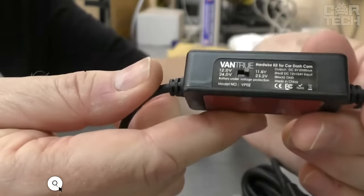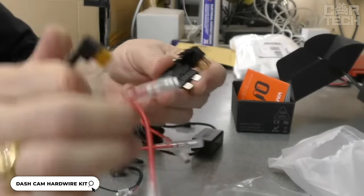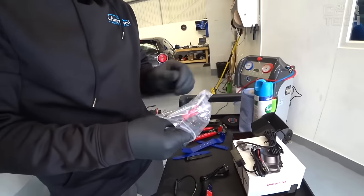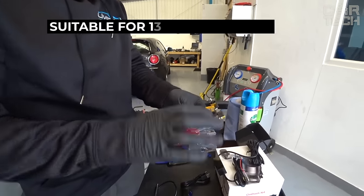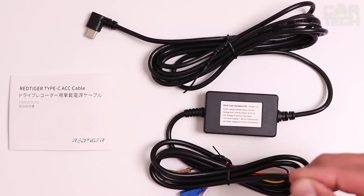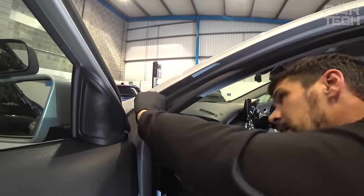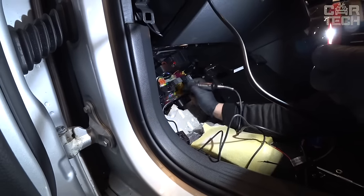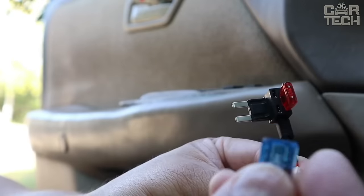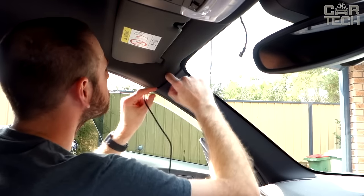Vantrue's 11.5-foot-long DVR wire set with a Type-C connector includes optional fuses and low-voltage protection. This protection automatically cuts power to the black box when the battery voltage drops below 11.6 volts for 12-volt batteries, or 23.2 volts for 24-volt batteries. Installing such a kit is elementary: open the fuse box and find the correct slot. For ignition-controlled fuses, pick the one that doesn't work when the car is turned off. Connect the red wire to the add-a-fuse connector and the yellow wire to the wire coming from the ignition switch.